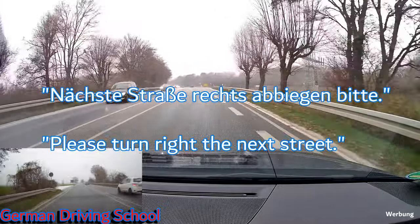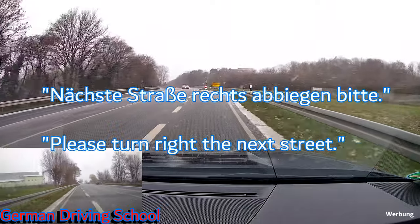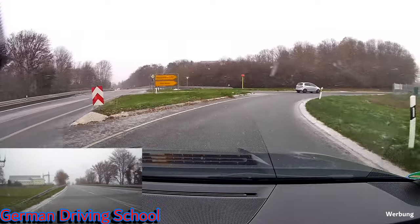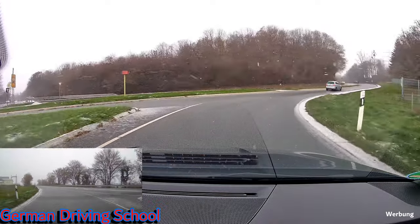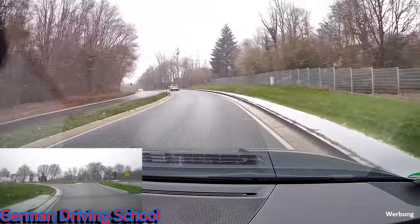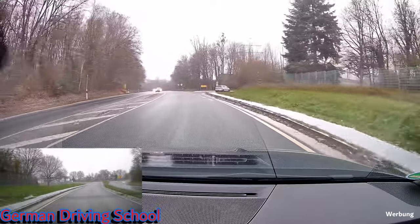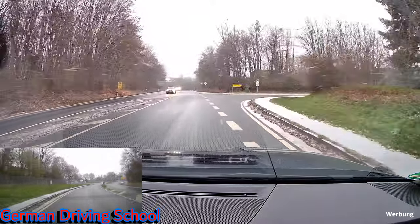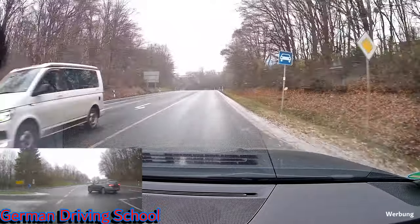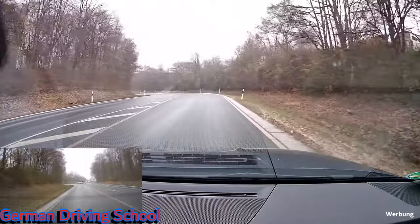Next street, please turn right. We are leaving the priority road and come to an island where there is no traffic sign, which means it's right-before-left. We are on the right side of the island so we have priority. Here we are also on a priority road, so we can go. No car has to wait, and oncoming traffic are left-turners who also have to wait.